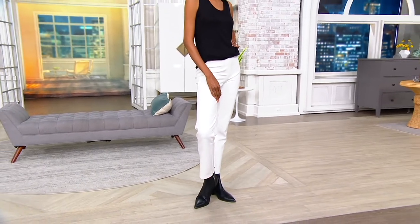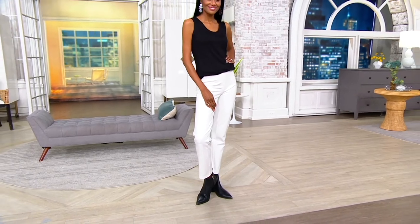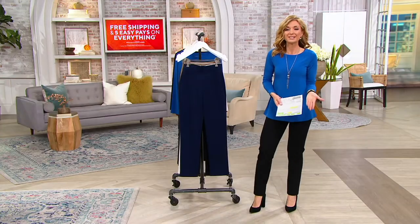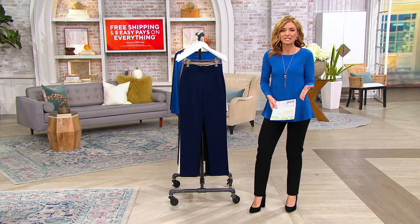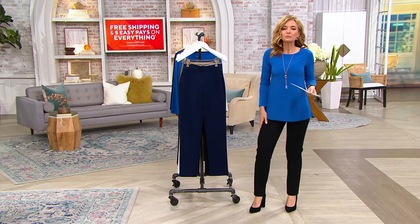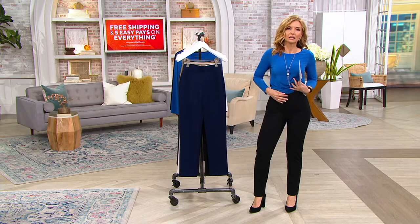For women — women who are petite, who are tall, who are double extra small, who are 5X, who are every size in between — that is a tall order, my friends. This is a ponte knit, and we'll talk about what that means.